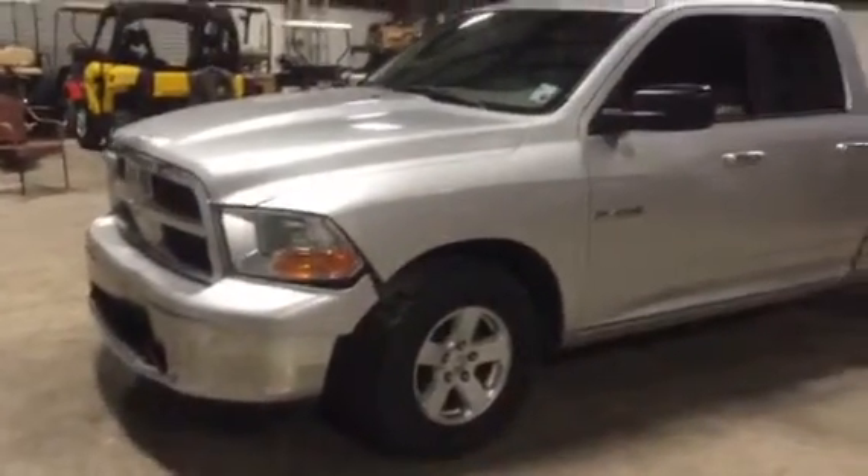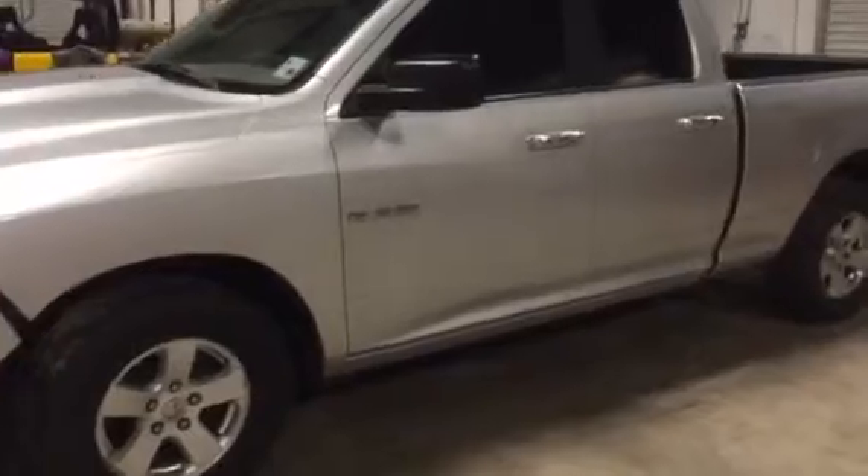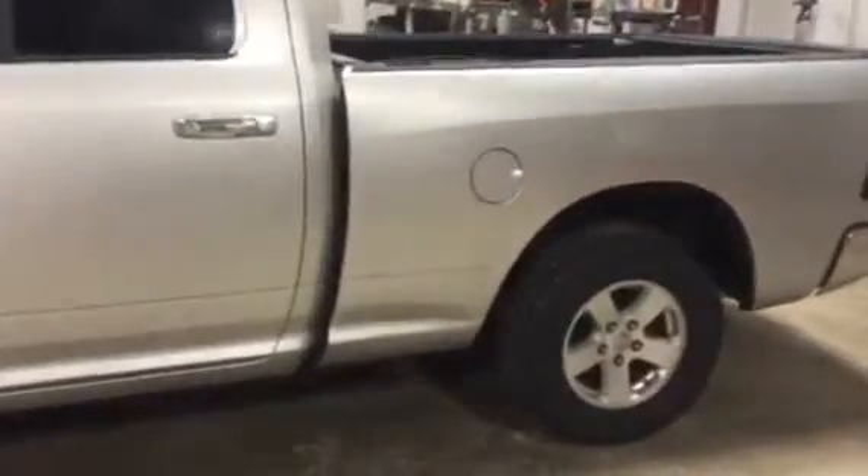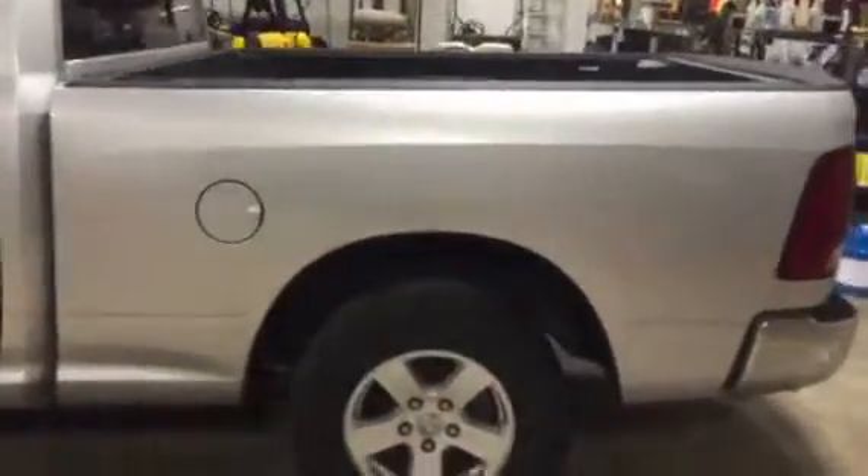We're going around on the driver's side of the truck. The truck appears to be in pretty good body shape on the driver's side right here. Going down the side, everything appears to be like it's supposed to be. It's a 2009 Dodge Ram 1500 four-door pickup truck with 135,000 miles.